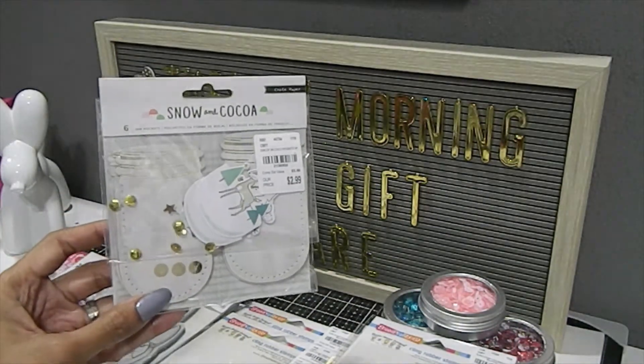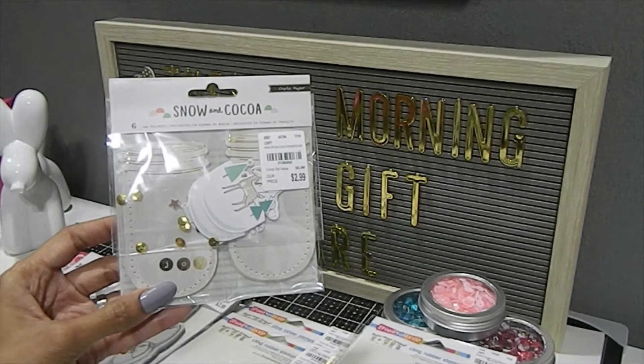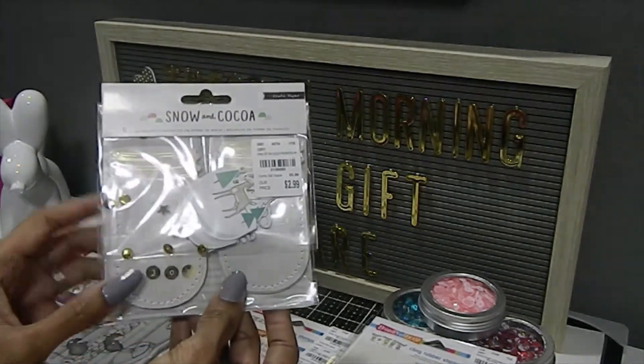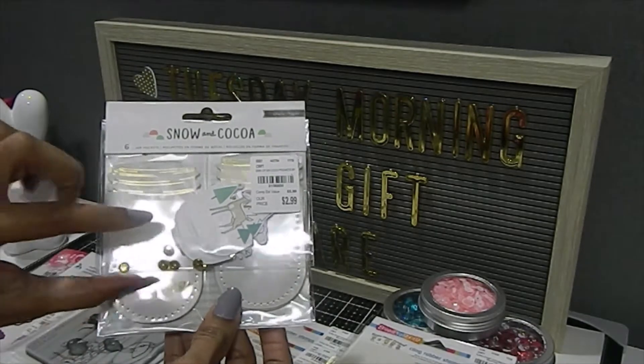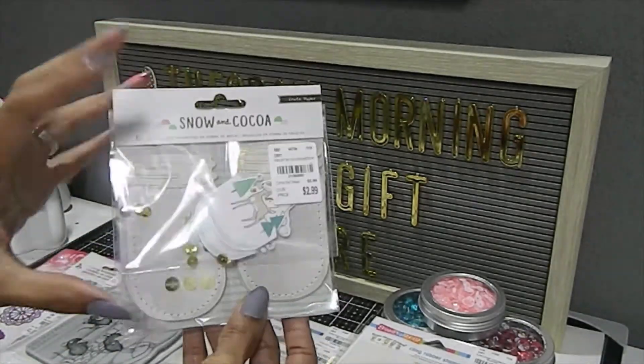One of the items was the Snow and Cocoa. This here is the Sitz jar pockets, which is really adorable. It has some ephemera right here, and then inside it has the Sitz pockets. So it's going to be fun creating with these.